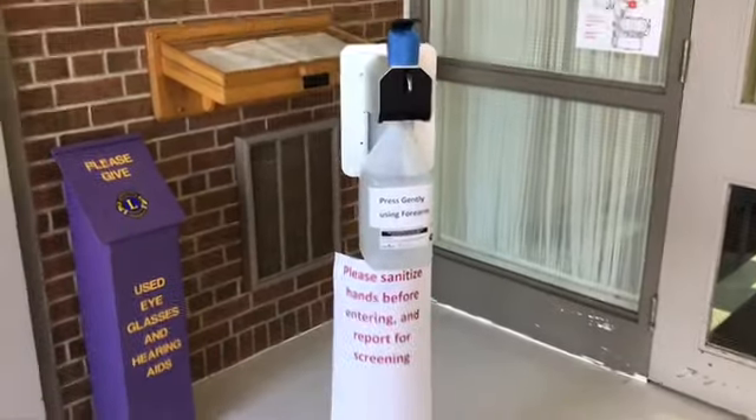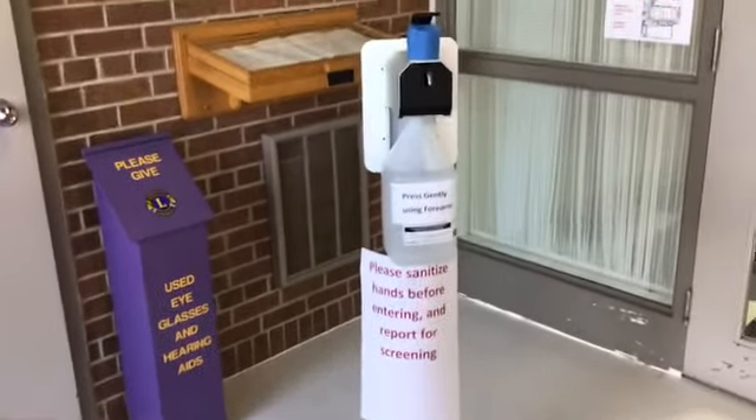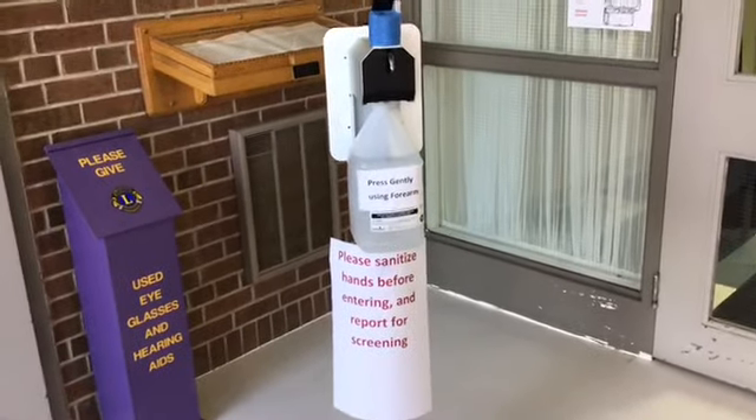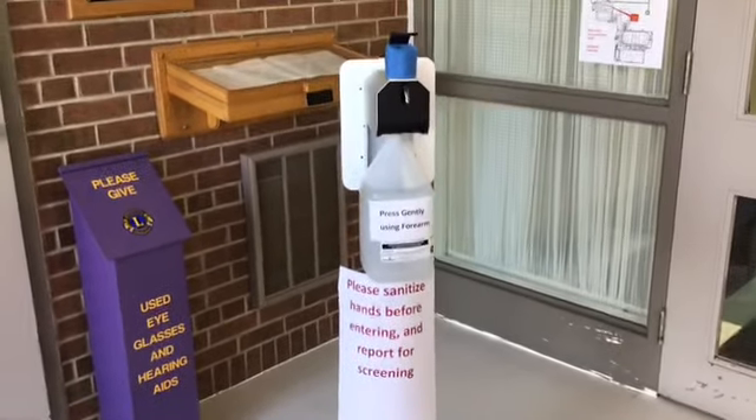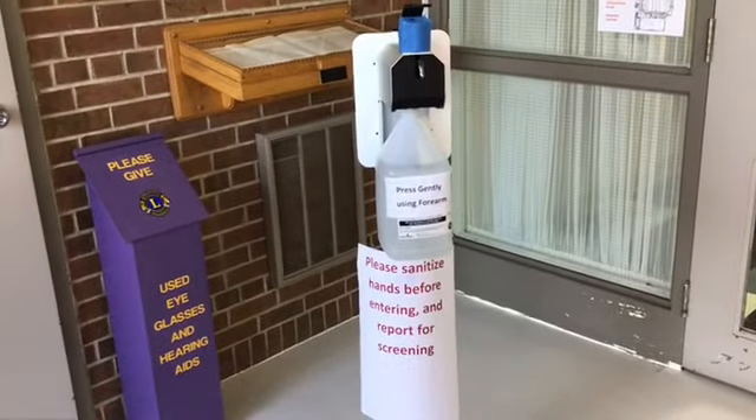The first thing you're going to notice in between our front doors is that there is a hand sanitizer dispenser with a little sign asking you to sanitize your hands. Please do so, and once you have done that, the next step is to go for your COVID screen.